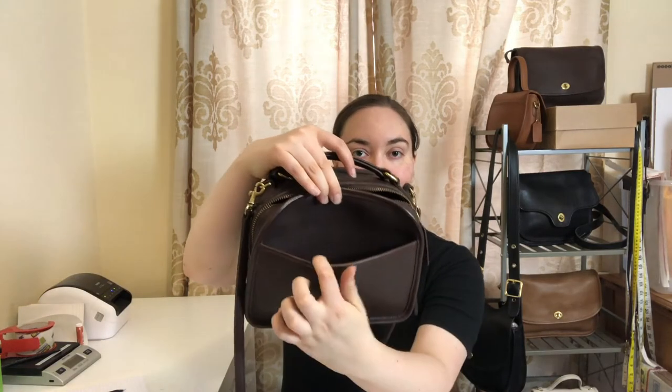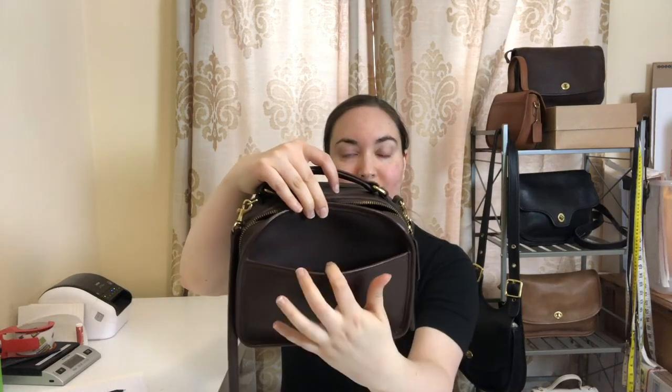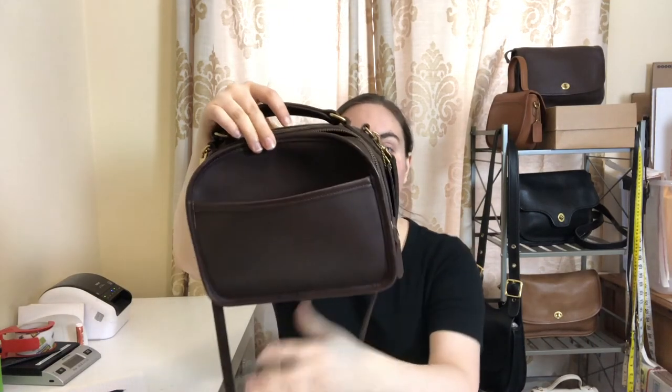It also has a slip pocket on the front, which is really convenient for storing your phone. That's about it for this bag — if you're interested in looking at it further, I'll go ahead and link it below.